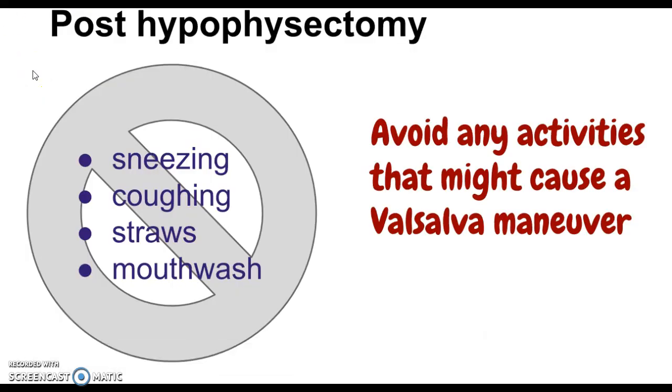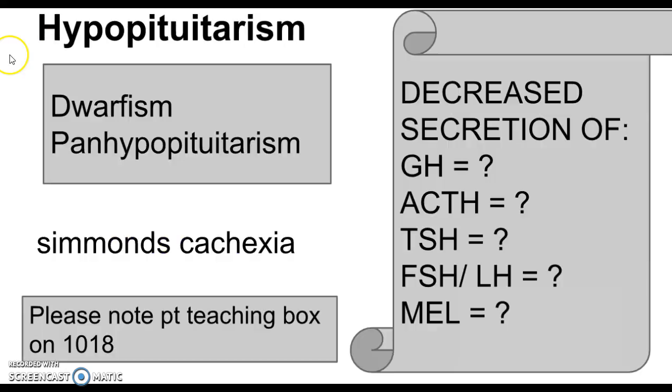In addition to monitoring intake and output and watching for diabetes insipidus, the other important thing is to avoid any activities that might cause a Valsalva maneuver — like straining to have a bowel movement. Other things included here: sneezing, coughing, straws, or mouthwash — any of those can dislodge the clot that's formed.